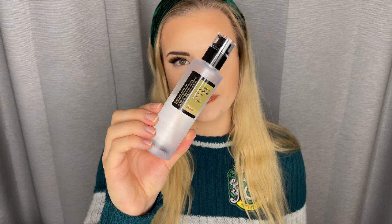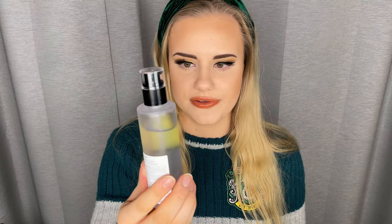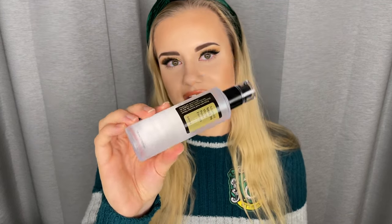This is the COSRX Advanced Snail 96 Mucin Power Essence — an essence with 96% snail mucin. I use this in conjunction with the snail cream. It's quite new to me — only a couple of weeks in. It's so hydrating and feels so nice on the skin. The bottle is quite thick in texture, more towards a serum consistency. So far I'm really liking it; it feels really deeply hydrating. But I can't say yet if it's been a revolution — I need to use it longer to give you a final verdict. On top of that I use the snail cream, and then a moisturizer — either the CeraVe Moisturizing Cream or Lotion.